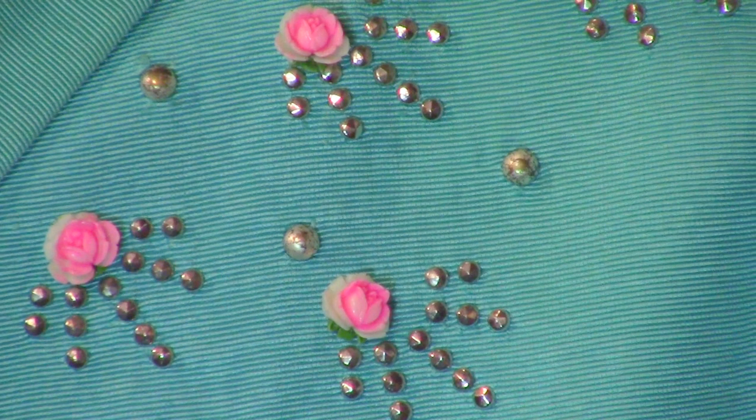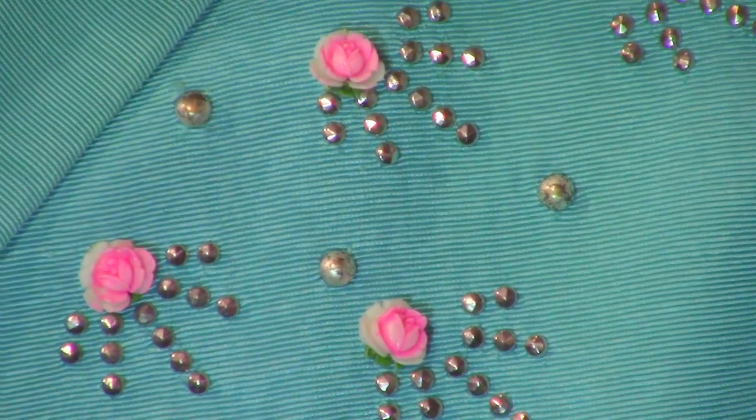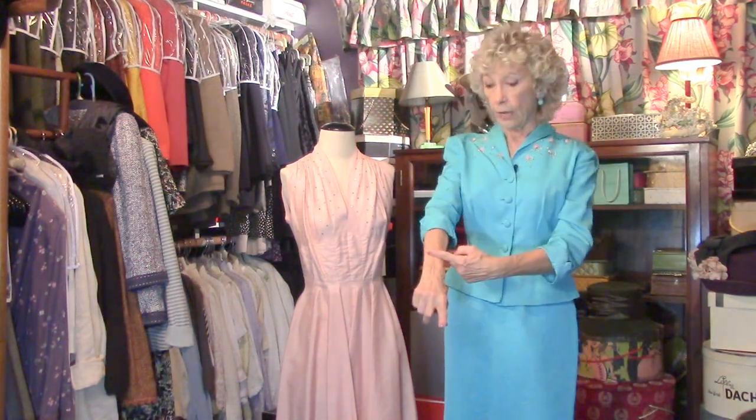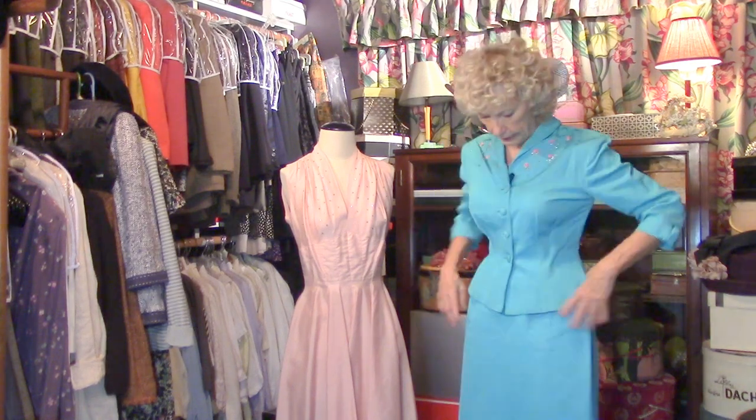Check this out — look at this wonderful detail. These roses, these unexpected bright pink roses. I think the color combo is great. Bracelet sleeve, so you could wear — remember, you could wear gloves, short gloves, or bracelets. That's why it's called a bracelet length.